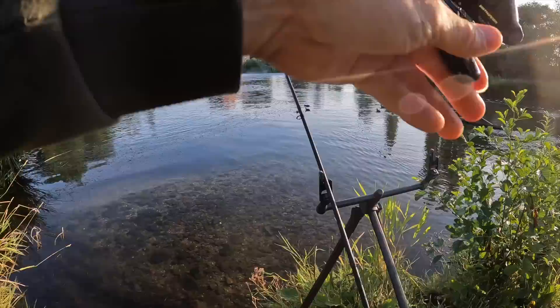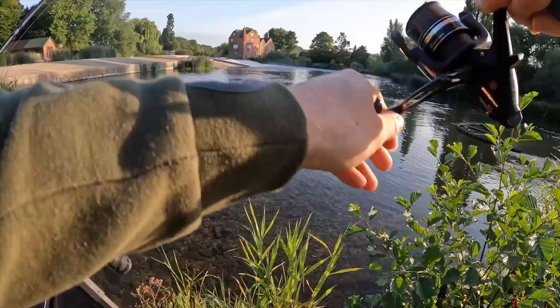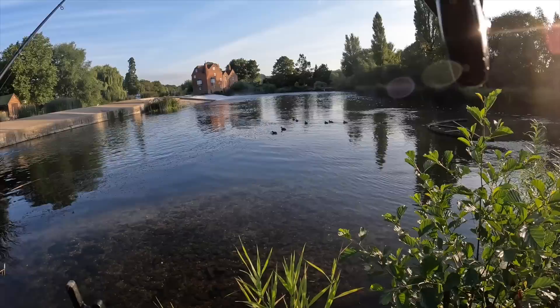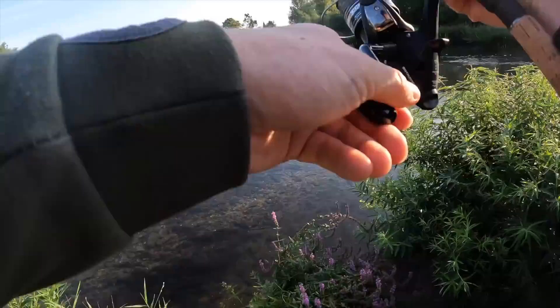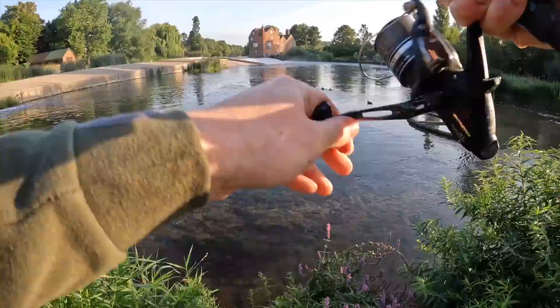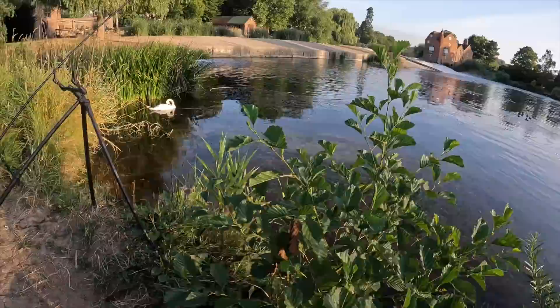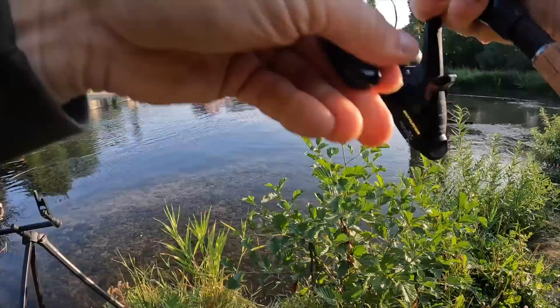We've got a bite on the right hand rod — a couple of solid taps there. Not a huge take, but it feels like the fish has found a snag, which isn't surprising for this swim. Let's get a different angle on it, move down the bank a little bit and see if we can get it moving. Yeah, that's it moving again now. It's a thing with these weir pools — all sorts of debris out there. I can feel the line grating on another snag now. This is probably a chub — it's going to dive for every snag it can find out there.